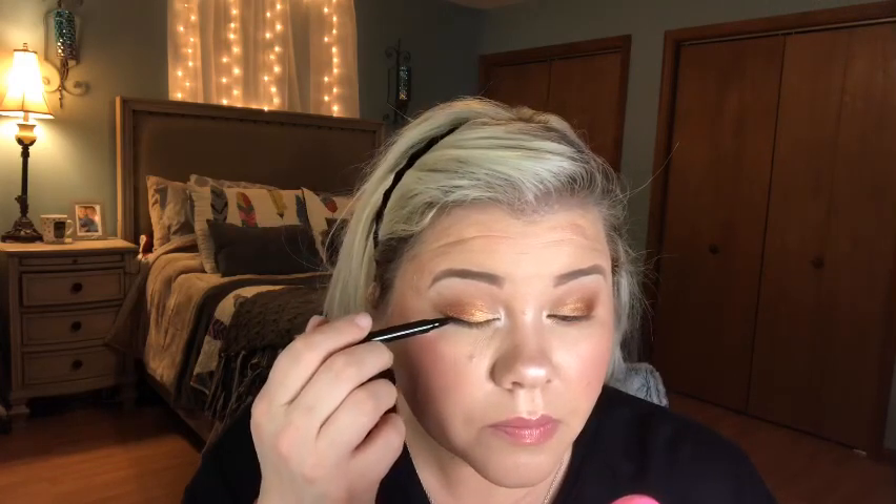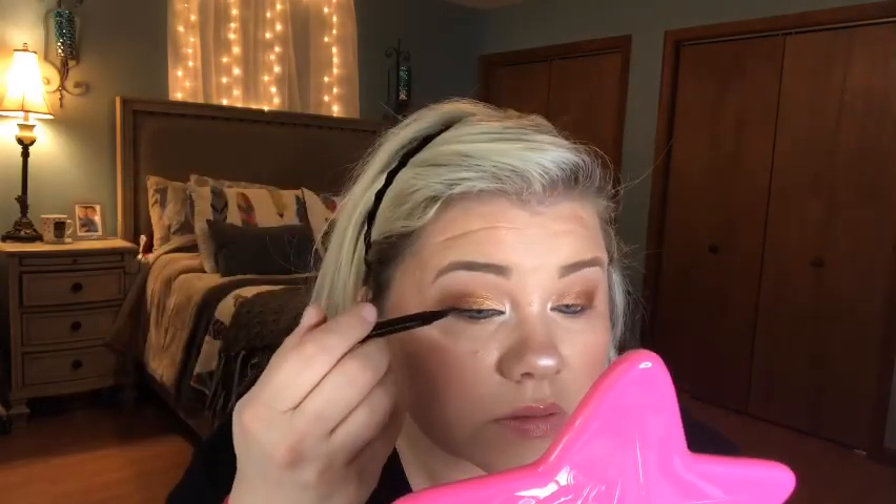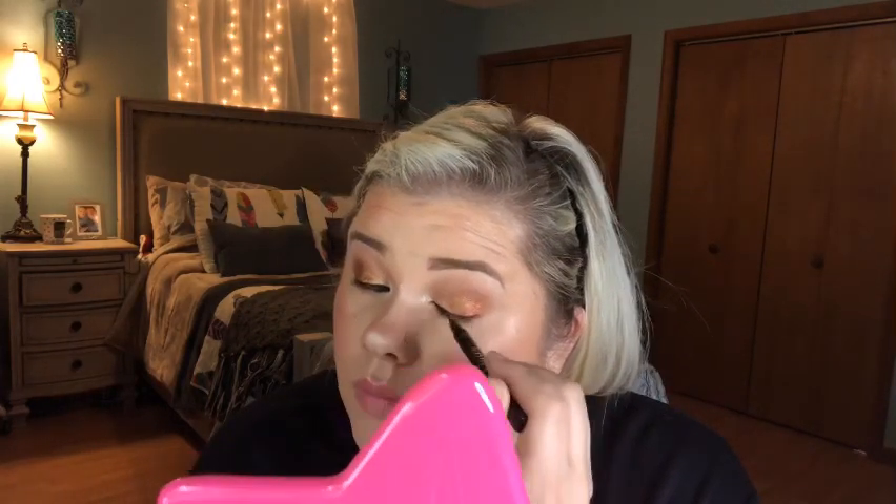The eyeliner is going on really smoothly. I really like it. I'm kind of gliding along on its side rather than using it as a point. It's going on pretty, pretty good. It's harder for me to do my left eye because I have to cross my eyes to see, and I can't really see where I'm going with it — but it went on really good.